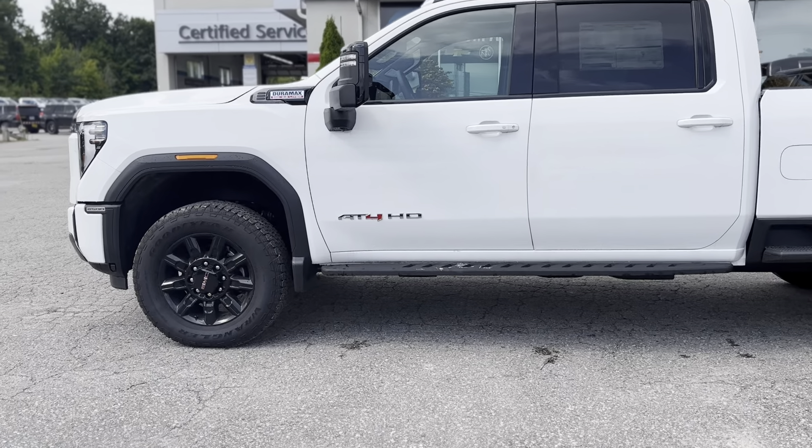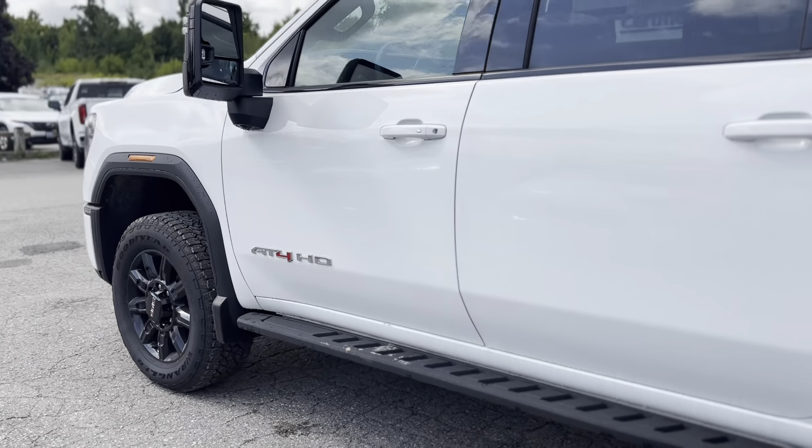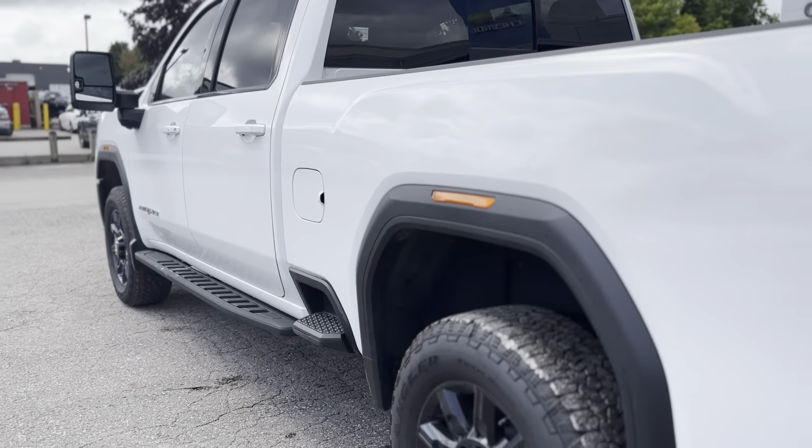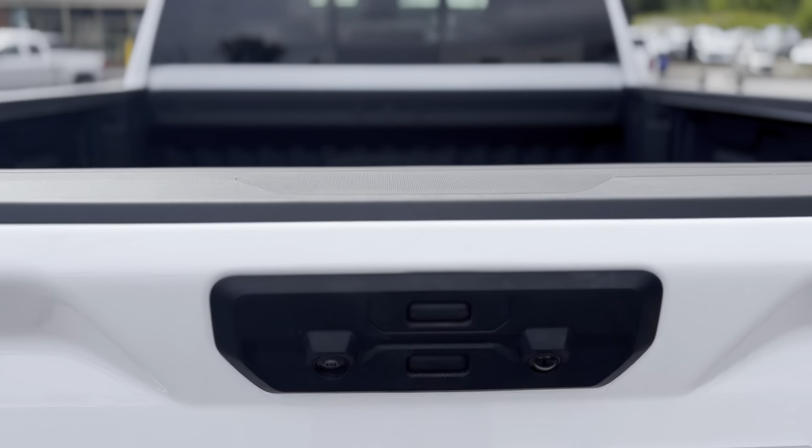Are you in the market for a heavy-duty pickup truck? The 2024 GMC Sierra 2500 HD AT4 is the ultimate blend of heavy-duty power and off-road prowess, designed for those who demand more from their truck.